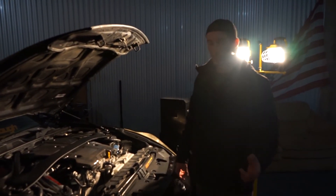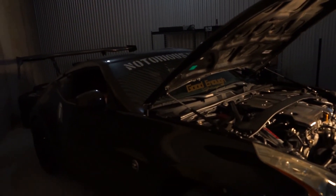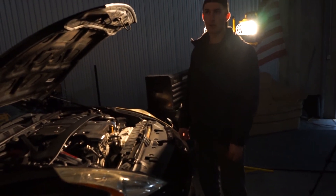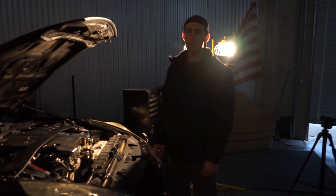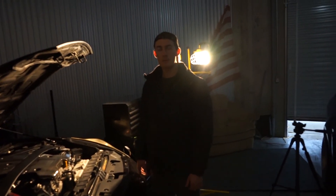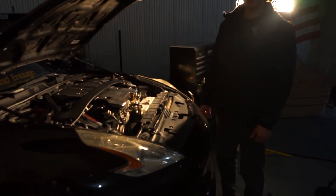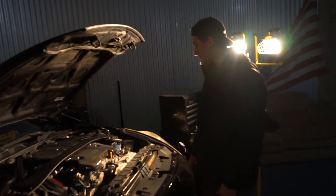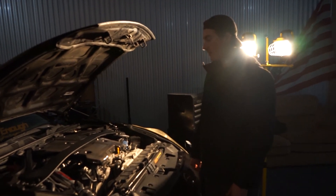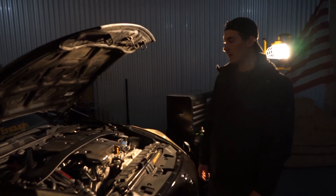I'm going to put all the plastic pieces and miscellaneous stuff back on, lower it down, and get off the jack stands. Then me and Michael are probably going to go to a car wash and spray the cars off since they've been sitting for weeks. Mine's been in storage since November — an ignition coil broke off in the cylinder so it was in the shop for a while. Anyway, I think that concludes this video. Thanks for watching, like and subscribe, until next time.